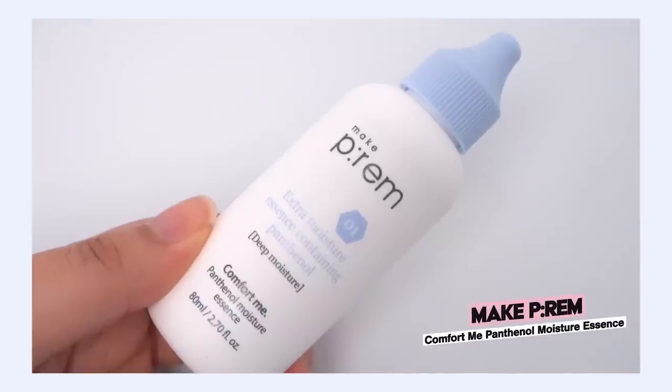This is the Make Prime Comfort Me Panthenol Moisture Essence. I know it's called an essence, but I'm using it like a serum, and this has been my serum of choice when I'm using tretinoin because it is so comforting — just like the name says, it comforts me. My skin is doing well. I have certain products I always rely on for tretinoin nights, and one of those was the Neogen Dermalogy A-Clear Modulating Glucoside Serum, which I recently emptied. I wanted to try something else, and I'd had this on my radar for a while.